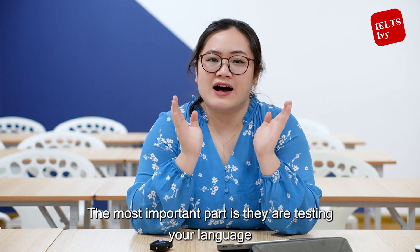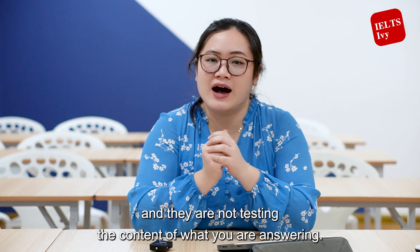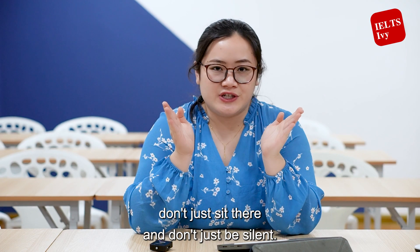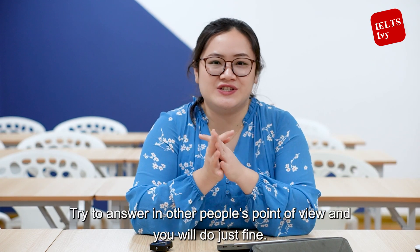The most important part is that they are testing your language, not the content of what you are answering. So if you encounter unfamiliar questions, don't just be silent — try to answer from other people's point of view and you will do just fine.